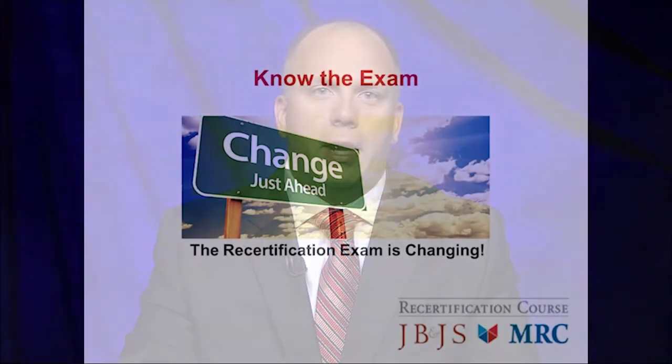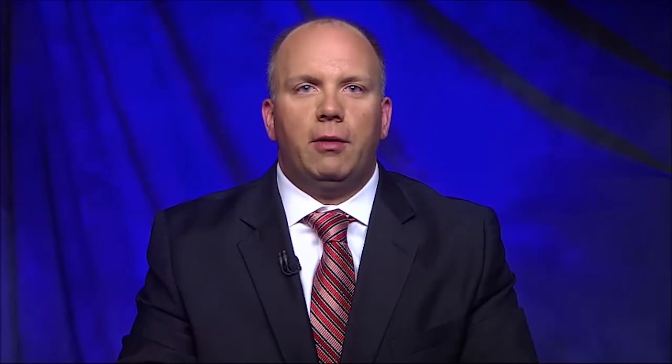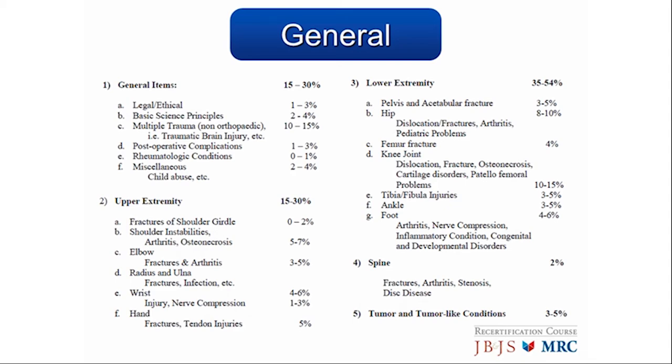Hello, my name is Steve Thompson. I'm from the University of Maine at Eastern Maine Medical Center in Bangor, Maine. As of June 2016, the ABOS has announced a two-year phase-in for significant changes to the recertification examination. The general outline, because this is the only outline that is currently available, has some very important points that will help guide your study.